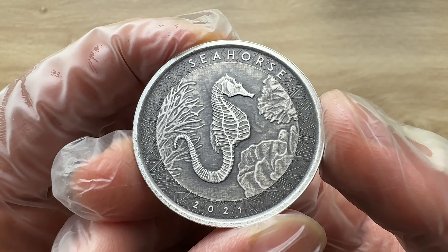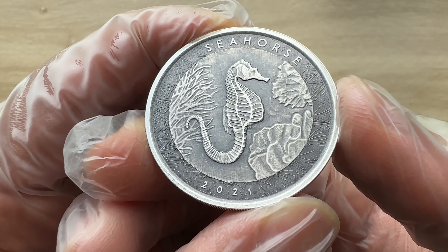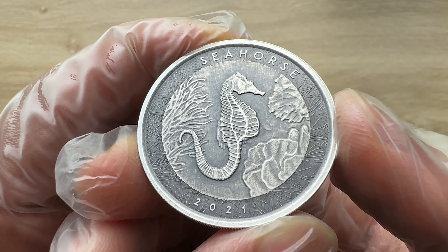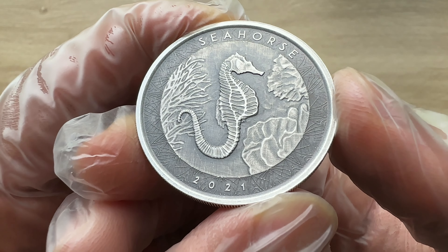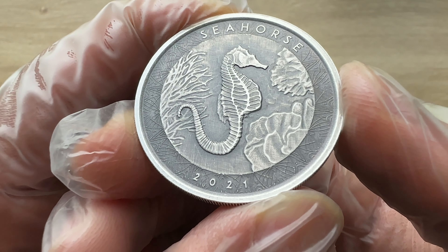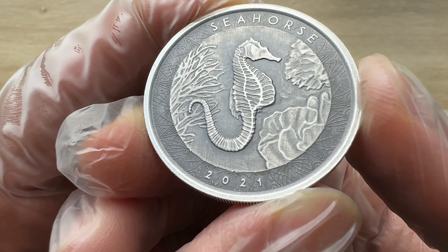Ladies and gentlemen, back for the fourth year, the Scottsdale Mint is again releasing the next coin in the Samoan Seahorse Collection. This special coin is a great representation of the island nation of Samoa, since the seahorse is a prominent species that live in the South Pacific.